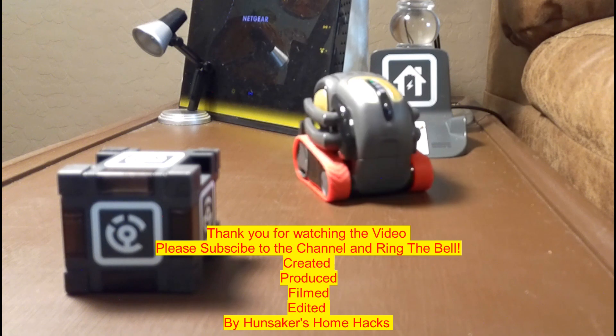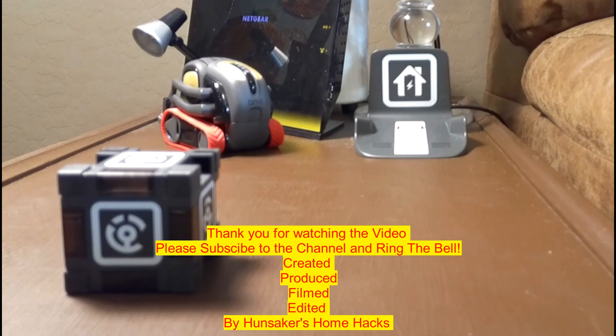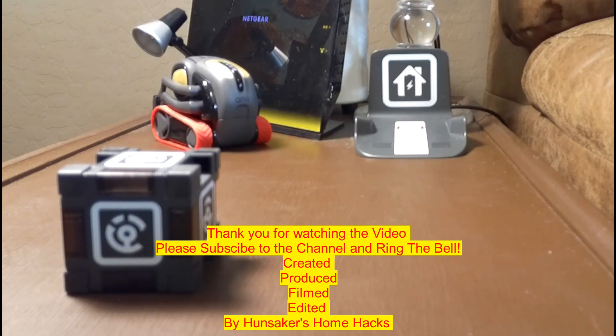I want Vector to be Vector, and this seems to allow Vector to be Vector while also tapping into the Amazon platform. That's a pretty keen way of doing it. It looks a lot better than I thought. I'm wondering what your thoughts are, so leave a comment below. My name is Bruce with Hunsaker Home Hacks. Please subscribe to the channel and ring the bell for future notifications. I will see you soon. Bye.